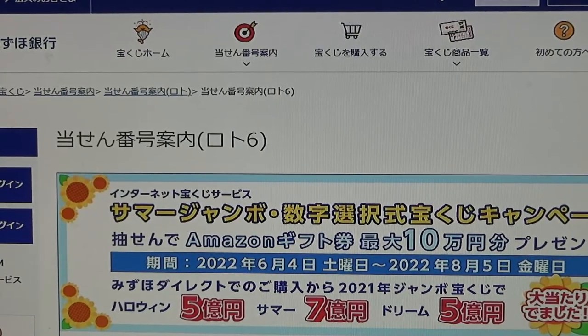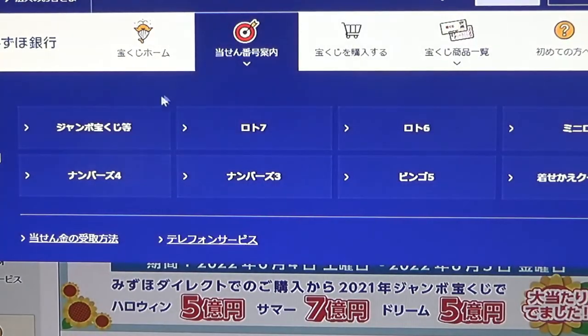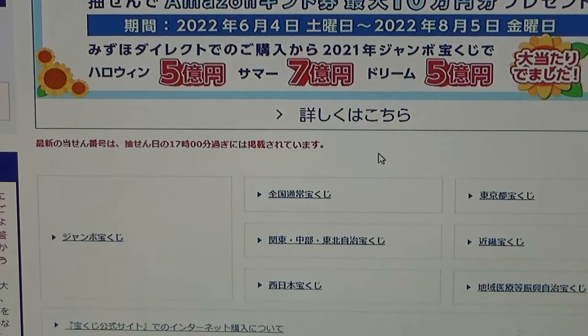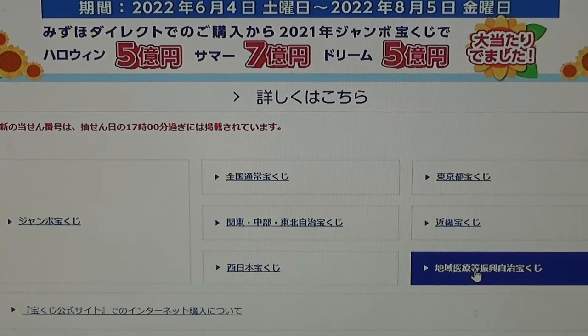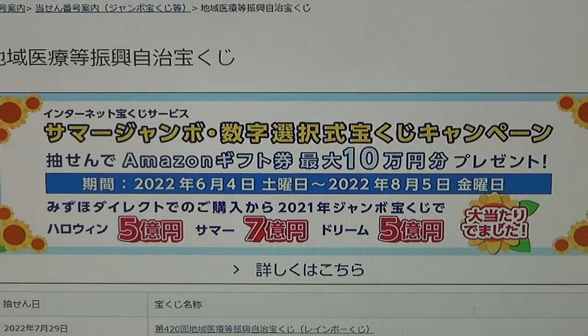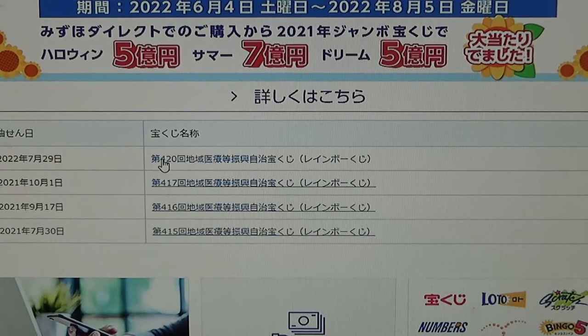You're looking at Mitsuho Bank's lottery page. Go to the target and select this Jumbo Takarakuji, and then go down to this. There it is at the top: July 29th, Game 420, Rainbow Kuji.